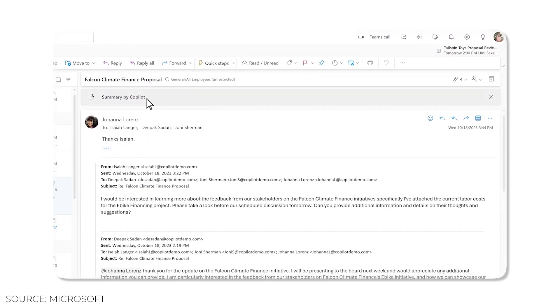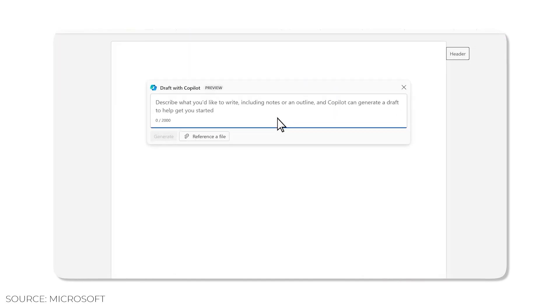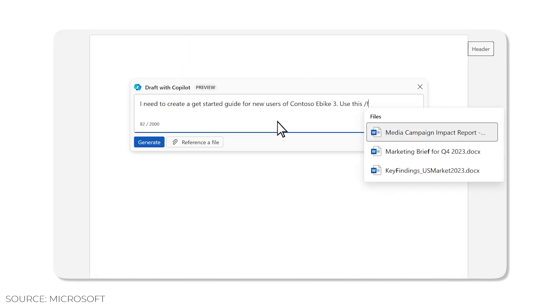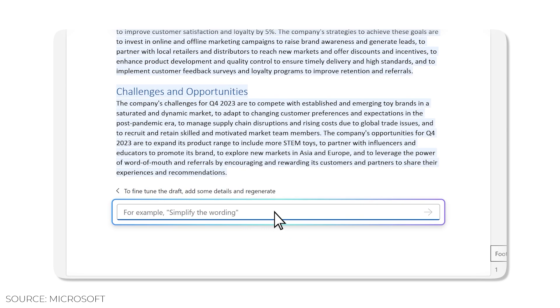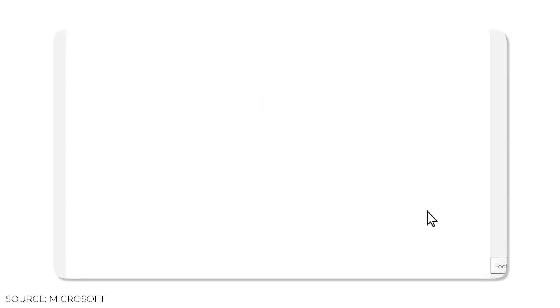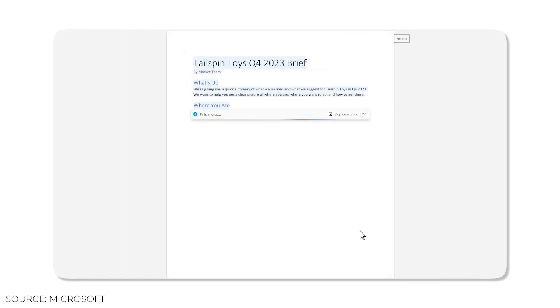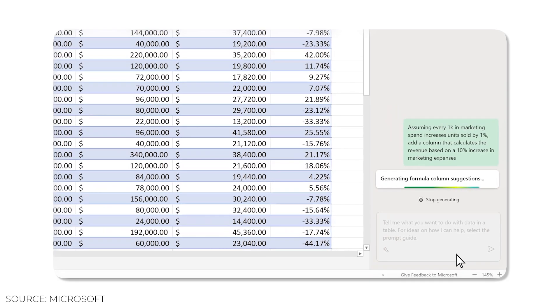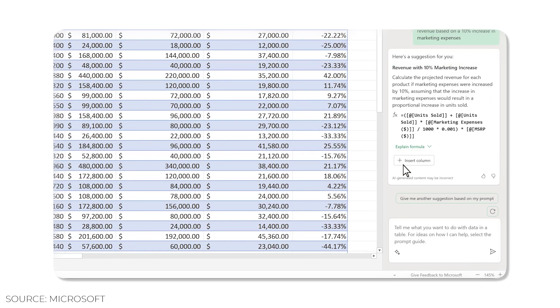In Outlook, Co-Pilot can summarize emails received and suggest adequate replies, which you can edit to your liking. In Word, Co-Pilot can create content, correct text, summarize sections, propose indexes, and even add content from other documents saved in your drive. In Excel, Co-Pilot can identify trends, offer suggestions, and help you analyze and explore the data in your spreadsheets.